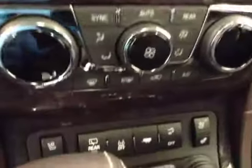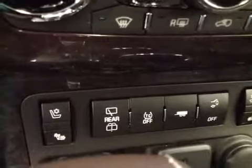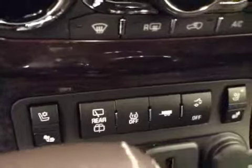Dual zone electronic climate controls. Heated and cooled seats, rear wiper controls, traction controls, towing and power lift gate.